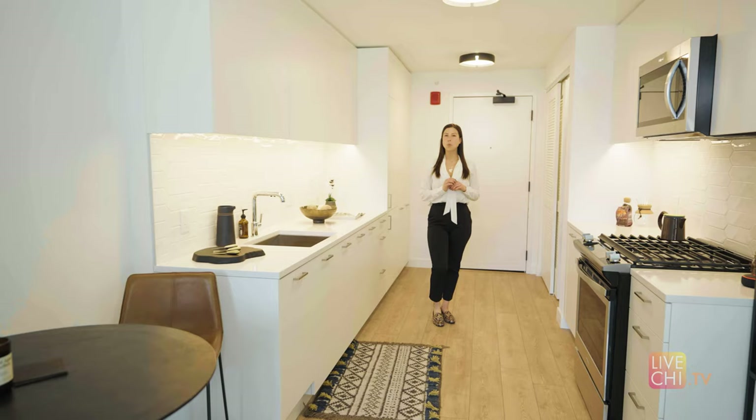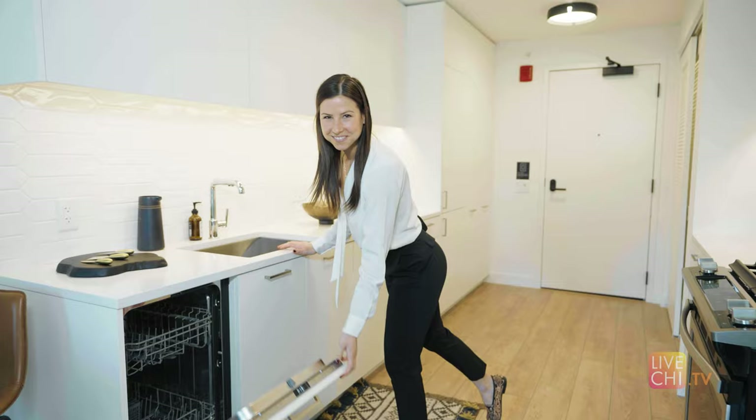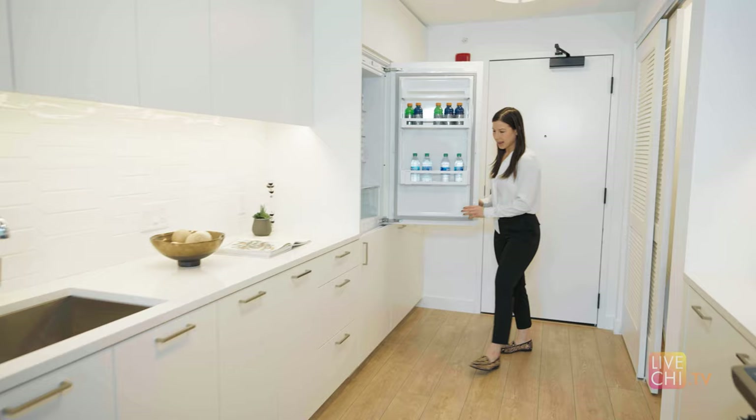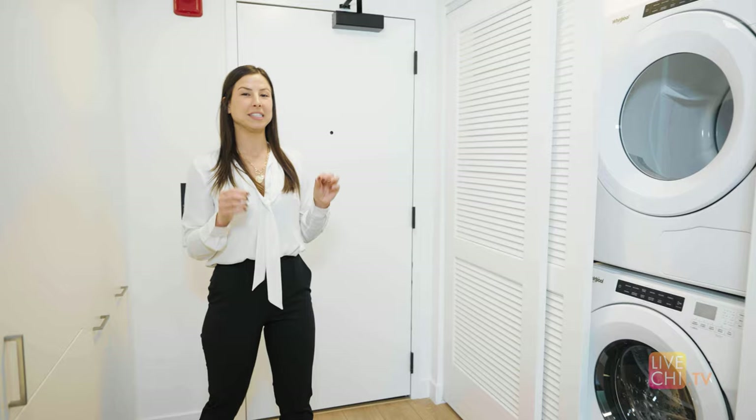There are quite a few different one-bedroom layouts here, which is great because there's something for everyone. They all offer these integrated appliances — here's your dishwasher hidden right here, and most of them offer the integrated refrigerator and freezer as well. All of the units have full-size front-loading laundry, which is a game changer.